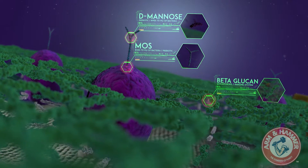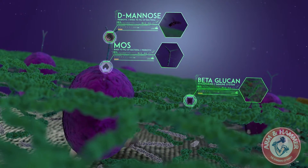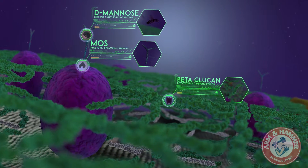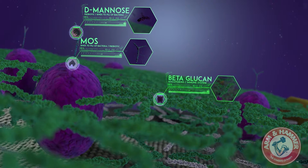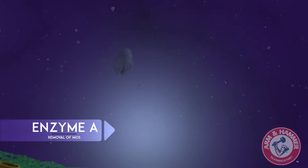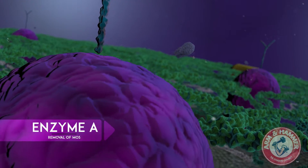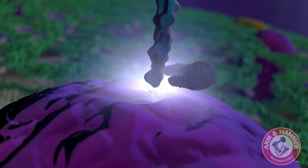However, through enzymatic hydrolysis — precise use of specific enzymes within a controlled environment and concentrations — we can unlock these specific valuable components from the cell wall and make them highly bioavailable. After establishing the proper environment, we introduce an enzyme specific to unlocking mannan-oligosaccharide from the yeast cell wall.